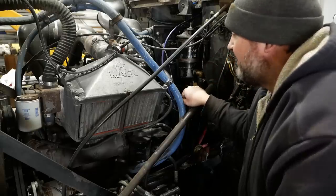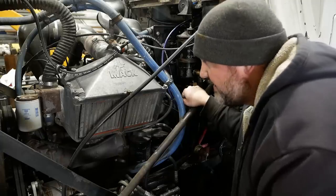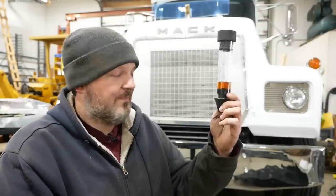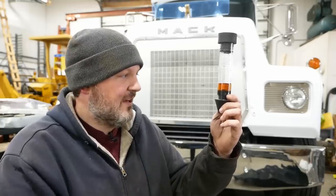Yeah, that sucks. A head gasket on this truck would be a major, major job — I don't know if it's something I would even want to do. This really sucks. We can't trust our test equipment, and that's a bad situation especially when it seems to be calibrated correctly. The whole point of testing is confirmation, and we can't confirm anything with this.